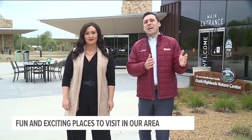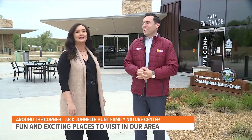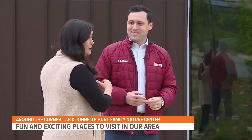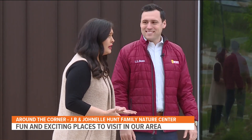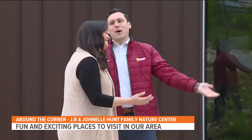This week on Around the Corner, we're at the JB and John L. Hunt Family Ozark Highlands Nature Center in Springdale. 32,000 square feet inside this building. Lots for families to do. It's even on 61 acres. Bring your family out here on the weekend - it should be fun. Massive place, lots to do. Let's go.